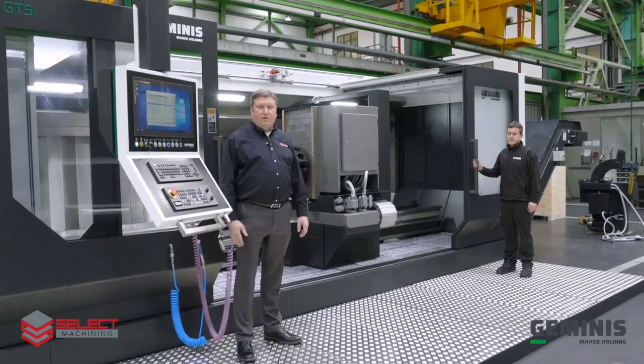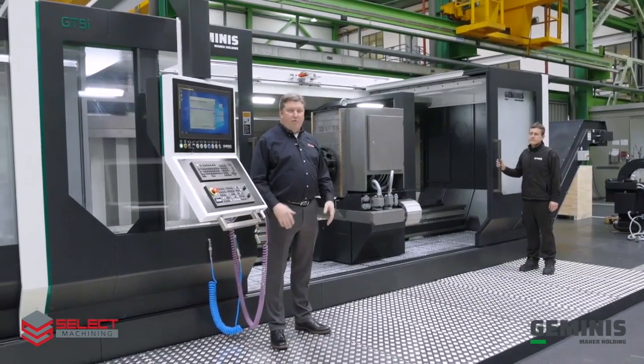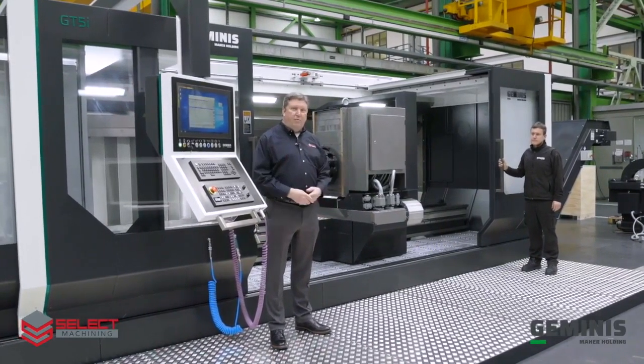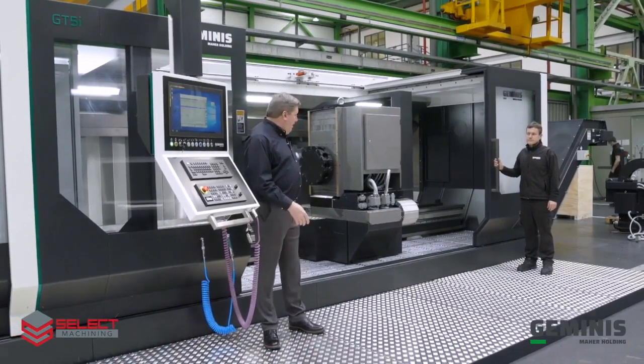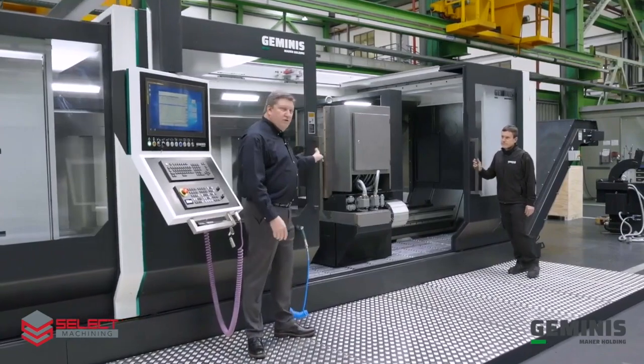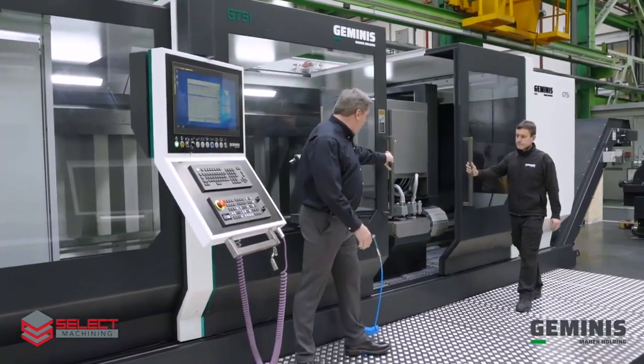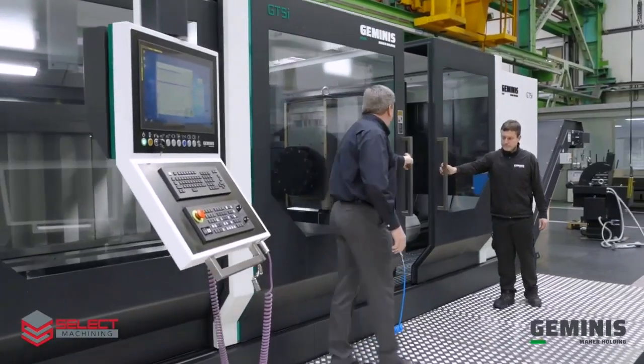Thank you for taking the time to learn about the Geminis GT5i four-bed guideway, 1,400-millimeter swing by 4 meters between centers. I hope you've learned a little about the machine and saw some of the accessories and the excellent flexibility this machine can offer. Thank you for taking some time to visit the Geminis factory with us today. If we can help you with your heavy-duty flatbed CNC turning requirements, please feel free to call us at Select Machining Technologies.